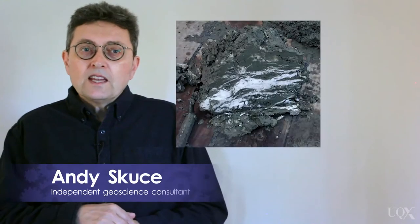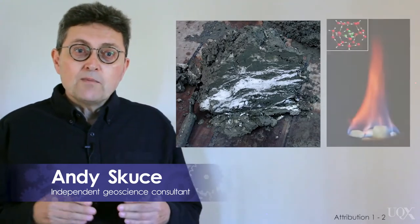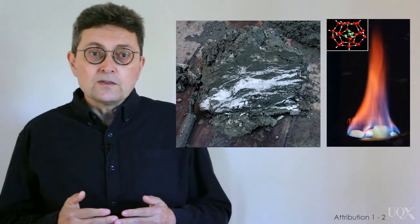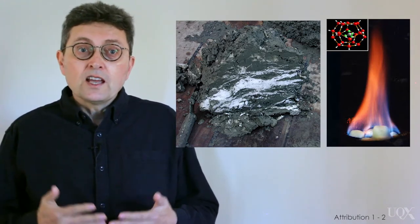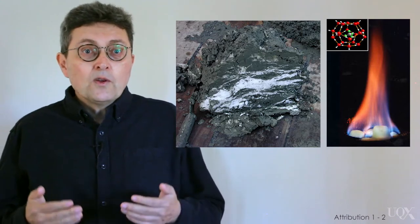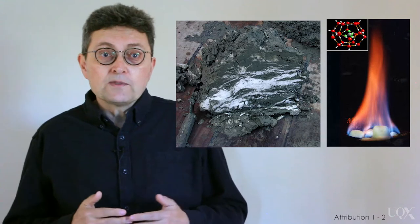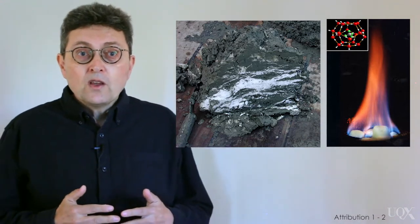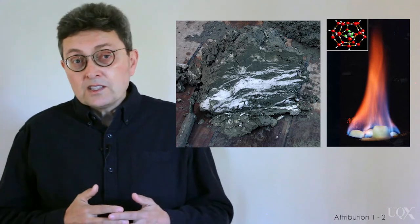First, what are clathrates anyway? Methane clathrates, or hydrates, are ice-like substances that trap methane gas in a cage of water molecules. They form where there is a combination of high pressures and low temperatures. We find clathrates at or just below the seabed, usually in ocean depths of greater than 500 meters. When they are dredged up from the deep, they fizz out methane and you can set them alight.